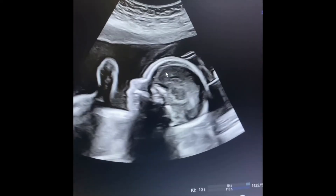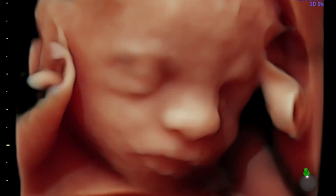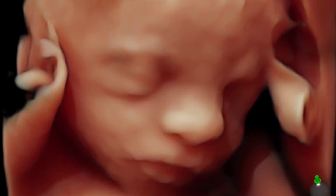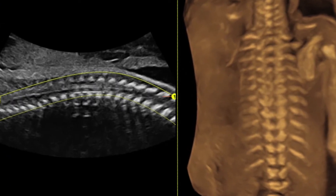The anomaly scan is usually a 2D scan — a black and white scan. You may request your doctor to show a color 3D face of the baby, although 3D or 4D scan images are not so impressive since it is very early.